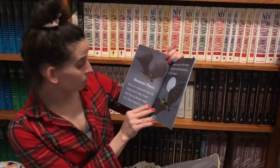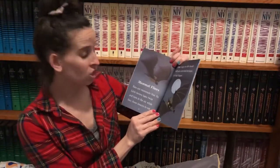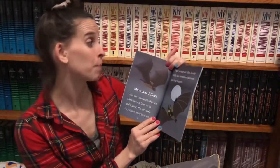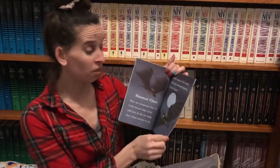Mammal flyers. Bats are mammals that fly. Little brown bats twist and turn in the air while they chase insects to eat. Their wings are like hands with skin stretched between the long fingers.